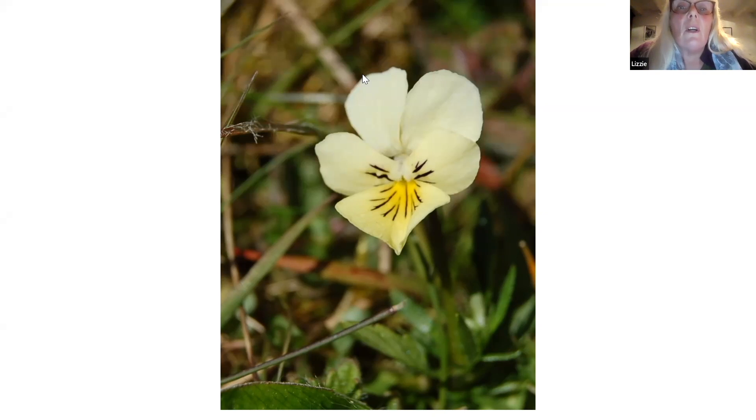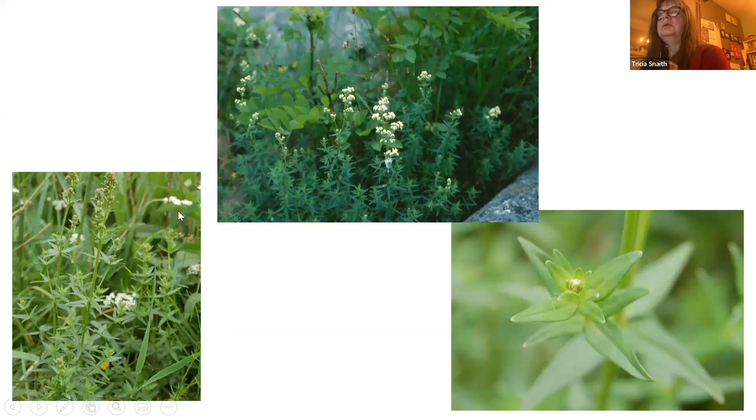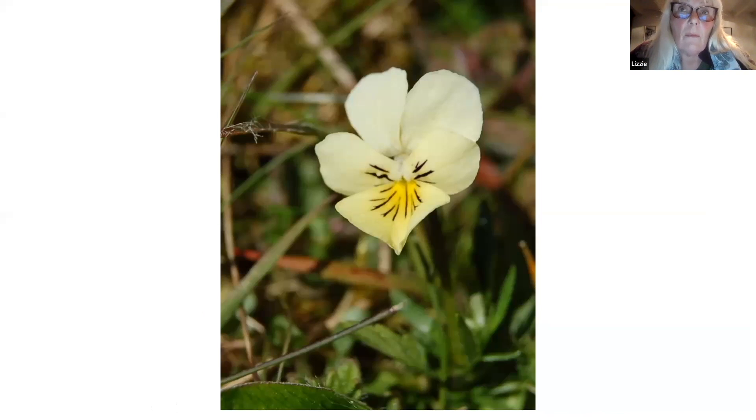I think we'll stop there. Has anybody got any questions? Richard has one about rushes. Tepals in rushes - I don't think they're any different, because they're part of the same big group. And would you like to say something about dandelions? I'm doing that next week - I'm going to do the daisy family next week. It's a good question because they're so different from the other families, which is why I'm doing them separately.